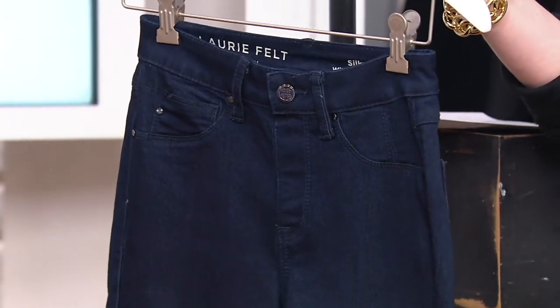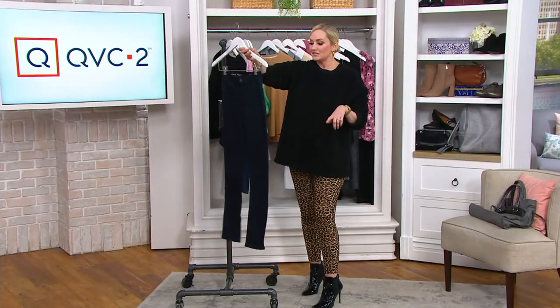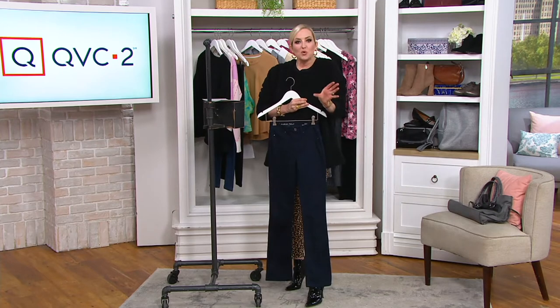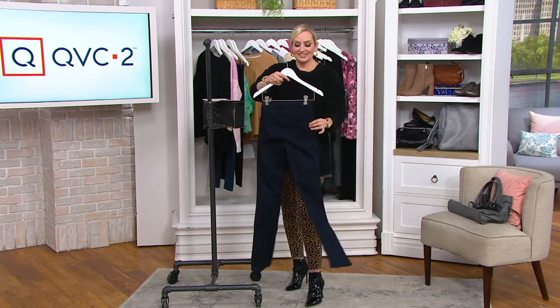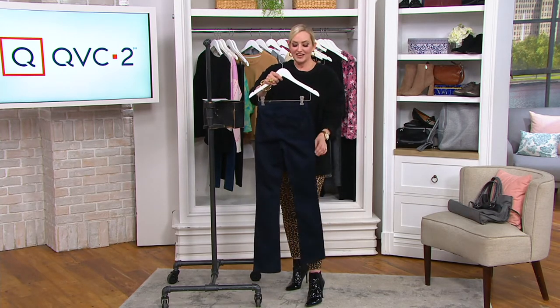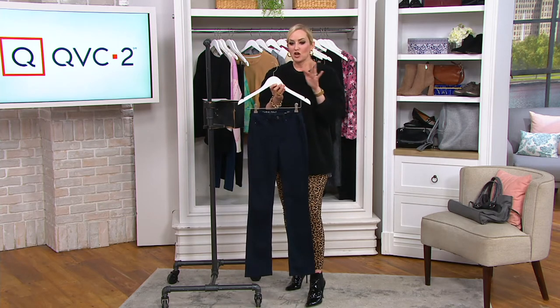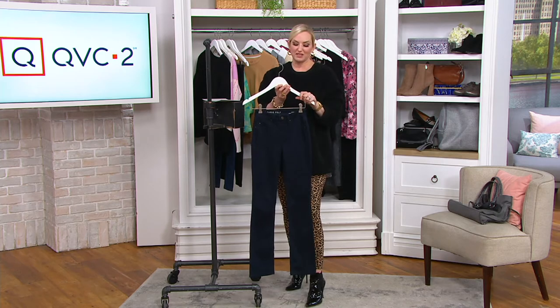I will tell you, because I have many pairs of Lori's Silky Denim — you pull it on and it just molds to your body, whatever your shape, whatever your size, and you look and feel fantastic. So to be able to get a very classic pair of her jeans for 40% off is pretty awesome.